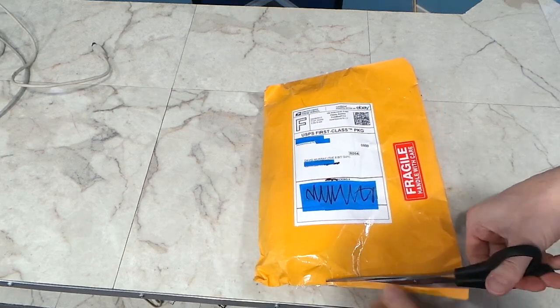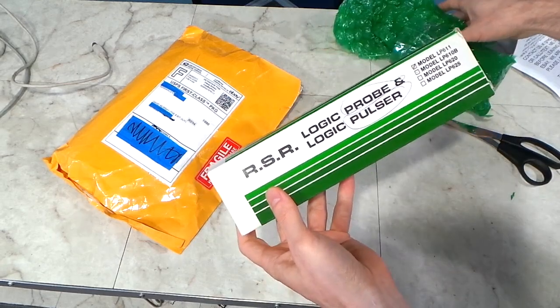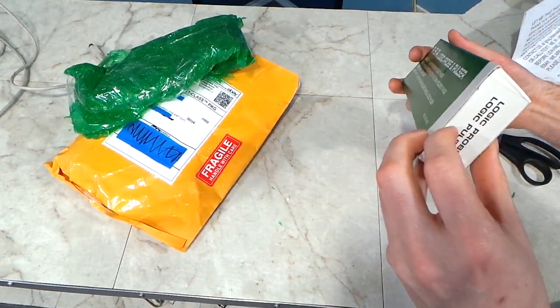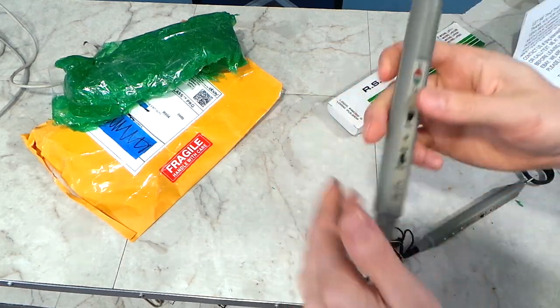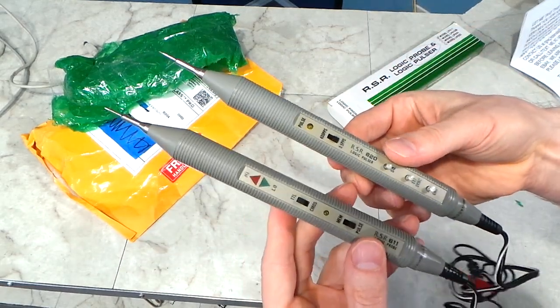The next package is also from Lauren. It's a logic probe. I believe he sent this to help with diagnosing my dead C64, as well as some of the other projects I've been working on. Now I know what the logic probe does, but I have to admit I'm not entirely sure what a pulsar does — I'll have to read up on that. Anyway, thank you Lauren.